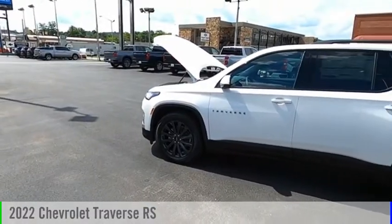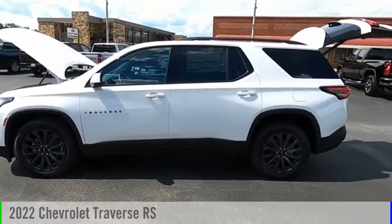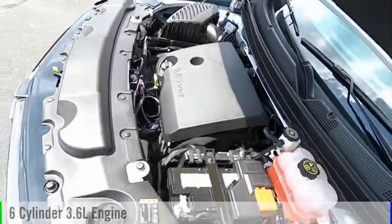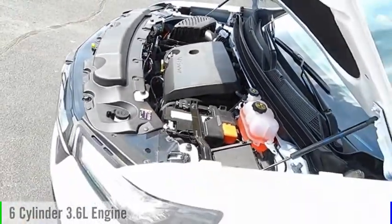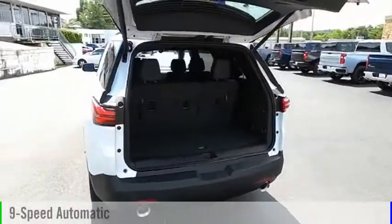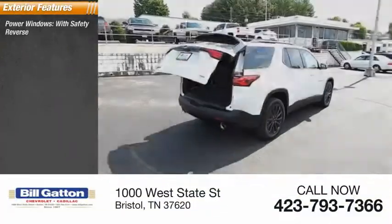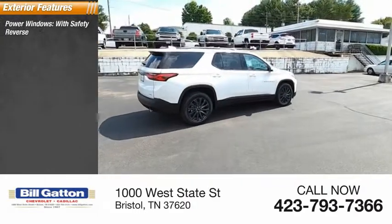Take a ride in the 2022 Traverse. This vehicle is powered by a four-wheel drive six-cylinder 3.6-liter engine and comes with a nine-speed automatic transmission.